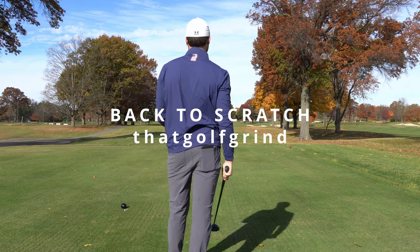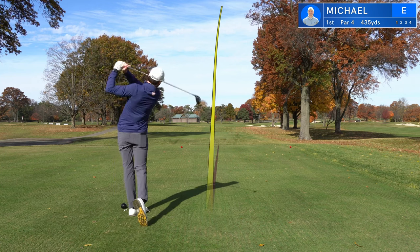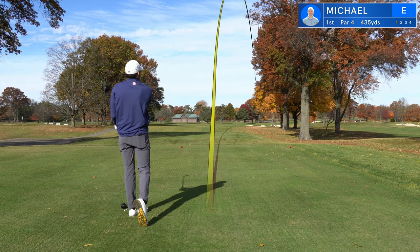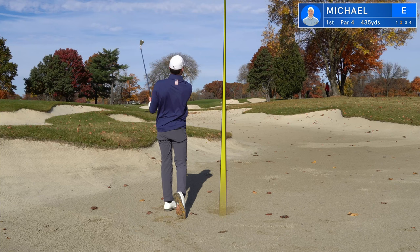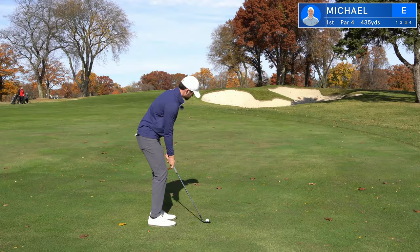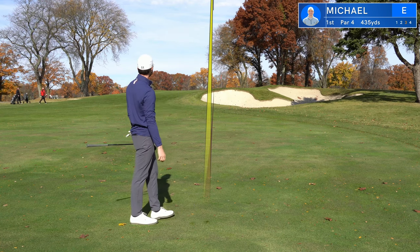I'm a scratch golfer, but probably not anymore because I haven't played a full round of 18 holes in about three months. So I'm back on the course, back on the grind. I want to take you guys through the journey grinding back to scratch. Every round I go out and play, I'm going to film and document every single shot, post it here for you guys to see my journey to become a scratch golfer again. If you're new to the channel, make sure to subscribe so you don't miss another video in this series. It helps me out a lot.